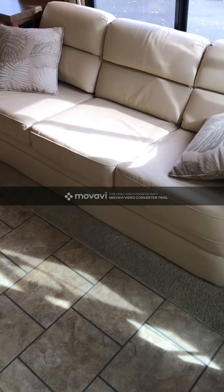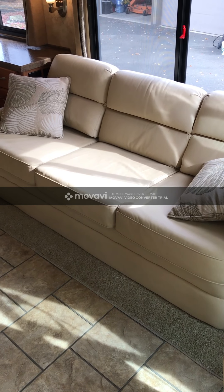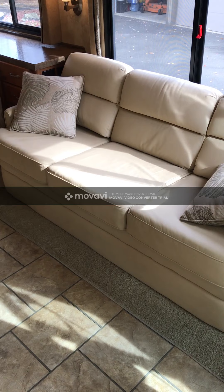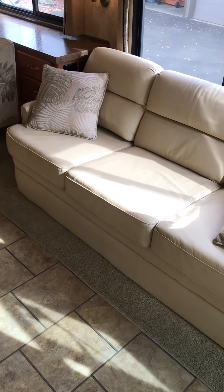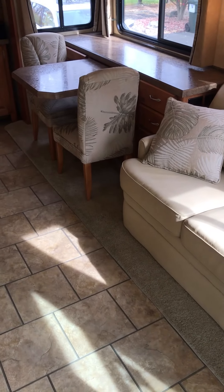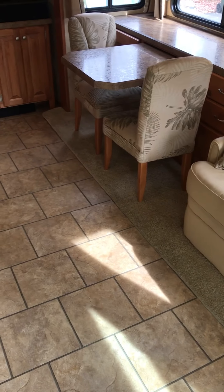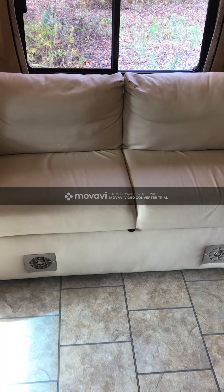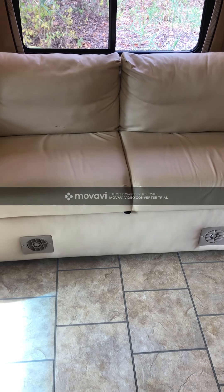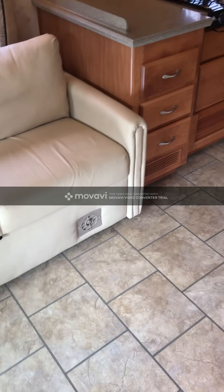Another upgrade that the original owner provided was having Tiffin install the air mattress that comes on the Phaeton versus the Allegro Red. We've had many people from adults to kids sleep on it very comfortably, and when it's pulled out it's still easy to walk past. The loveseat also jackknifes out and you can sleep a couple of little ones on there. You can have both couches open and still walk between them.